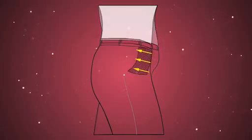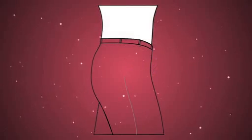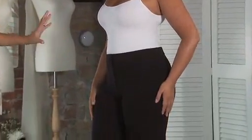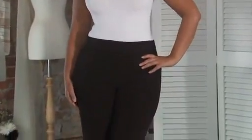These trousers have got a concealed tummy panel that instantly creates a slimmer shape, and the waist elastication allows the trousers to fit well on the waist and tummy. Some trousers may not be very flattering, but with the concealed panel you get extra hold, so perfect for the office or a smart evening look.